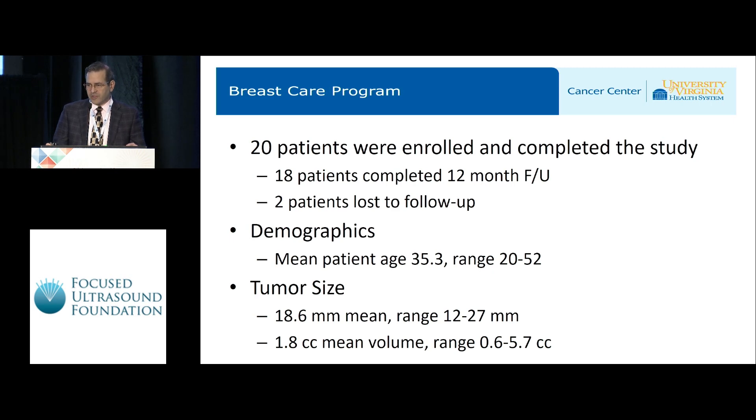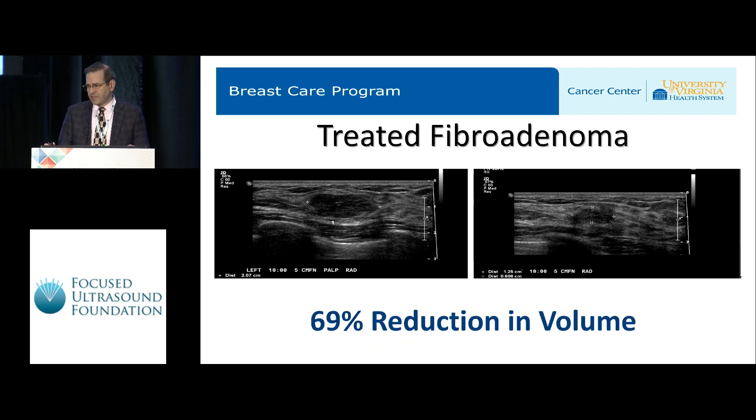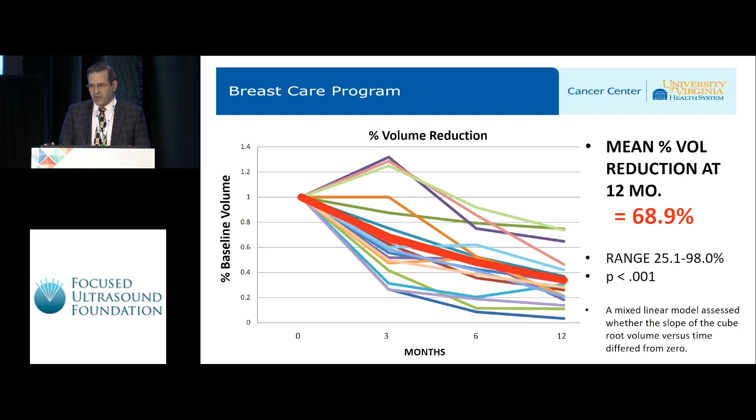20 patients were enrolled and underwent the therapy. 18 patients completed 12 months of follow-up; two were lost to follow-up. Mean patient age was 35.3 years, tumor size 18.6 millimeters, and mean tumor volume 1.8 cc's. This set of ultrasound images is typical of treated patients: at time zero, tumor volume was 1.53 cc's; three months later it was down to 0.47 cc's, a 69% reduction. The mean percent volume reduction at 12 months was 68.9%.